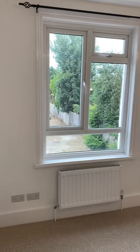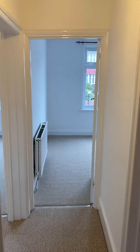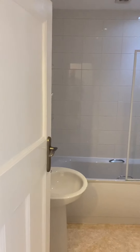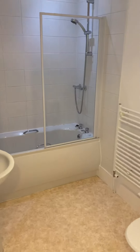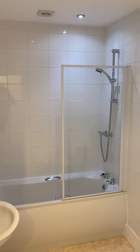So we have another view of the lounge. We also have the bathroom which has the sink, WC, bath, and shower.